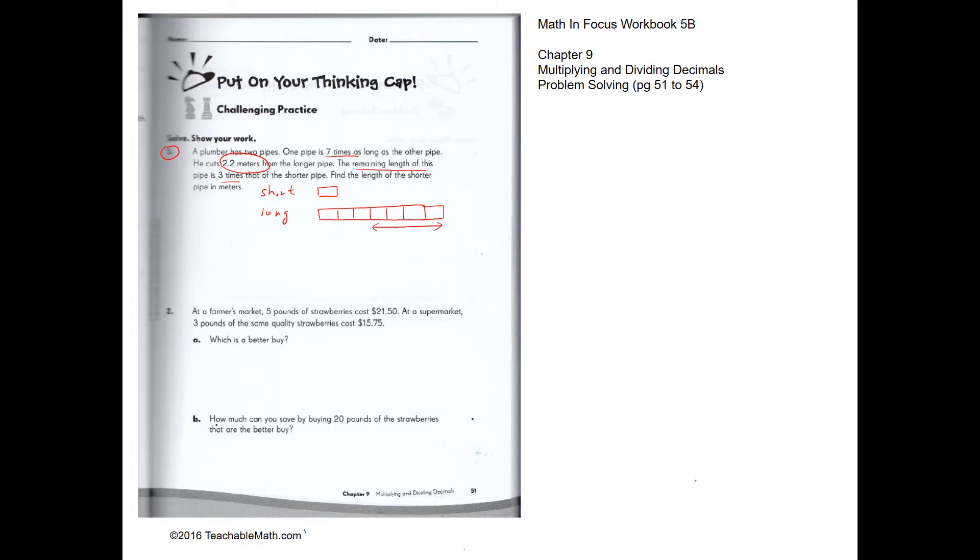After he cuts 2.2 meters away, the remaining length is three times as long as the shorter one. So over here we have four units, and four units equals 2.2 meters.